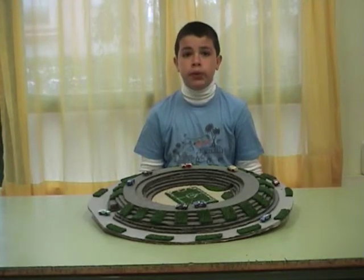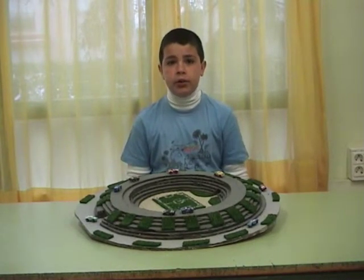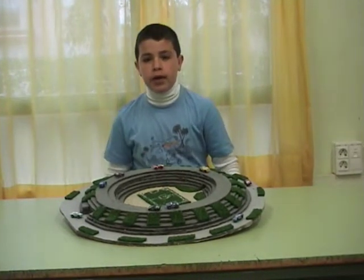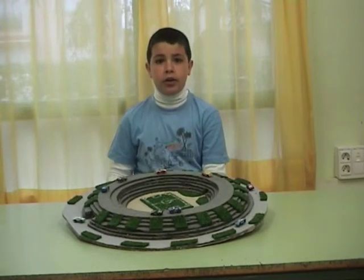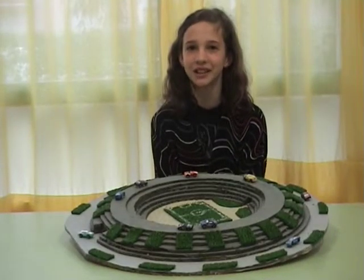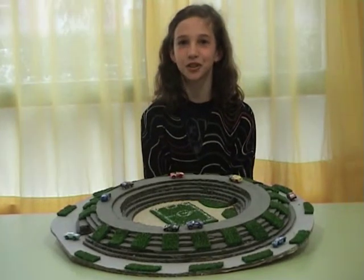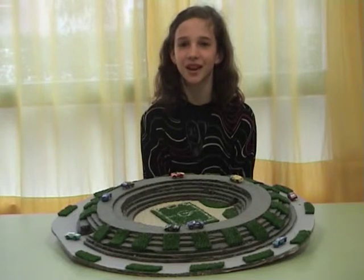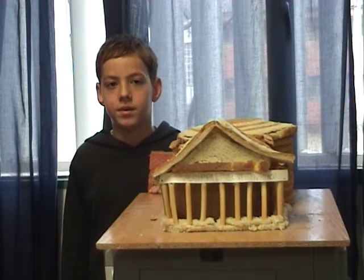We really enjoyed doing this project. We have learned many new techniques. We enjoyed working hard. We made friends. We worked very well in groups and learned a lot. Now, if one day we travel and see one of these monuments, for sure we will recognize them and be able to say many things about them.